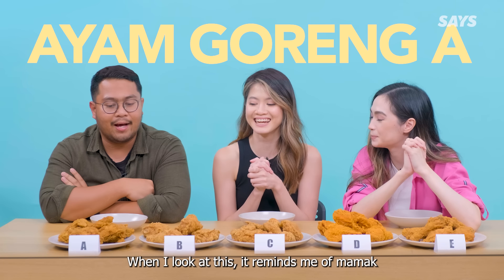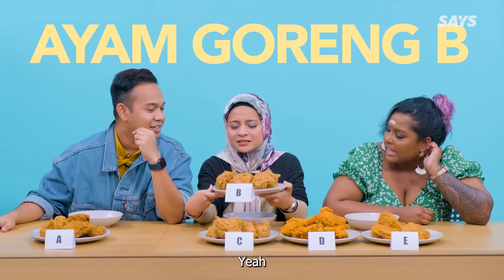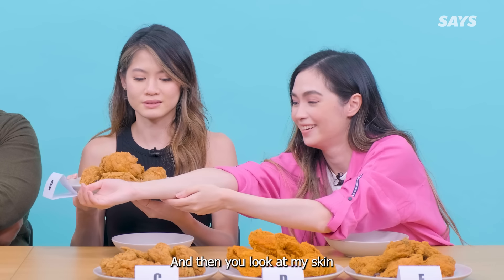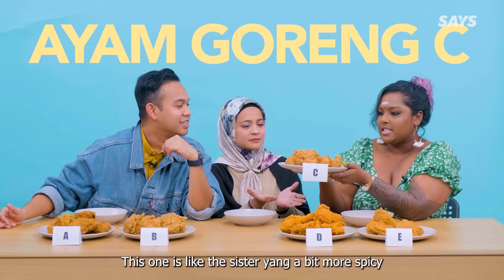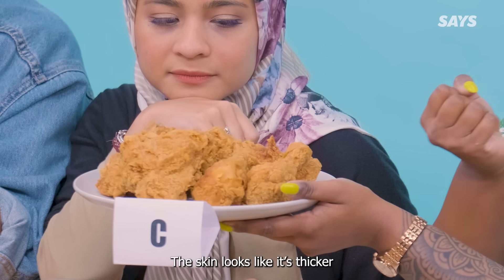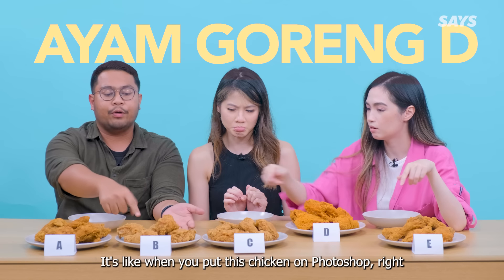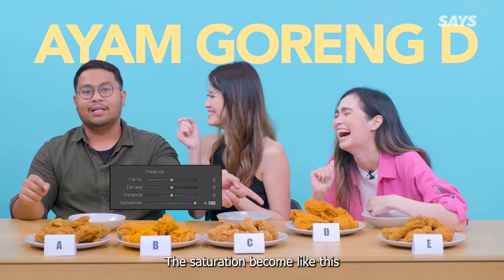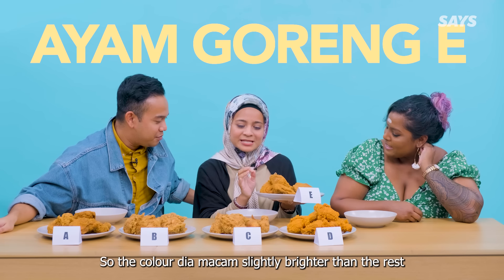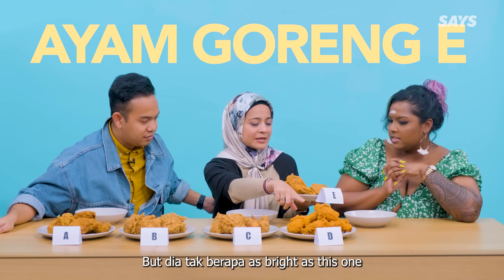When I look at this one, it reminds me of mamak. Ayam ni nampak macam ayam goreng yang biasa. Look at this colour and then you look at my skin! This one is like the sister that's a bit more spicy. The skin looks like it's thicker. This one, the colour is very bright — it's like when you put this chicken on Photoshop, the saturation comes like this. So the colour is slightly brighter than the rest, but it's not as bright as this one.